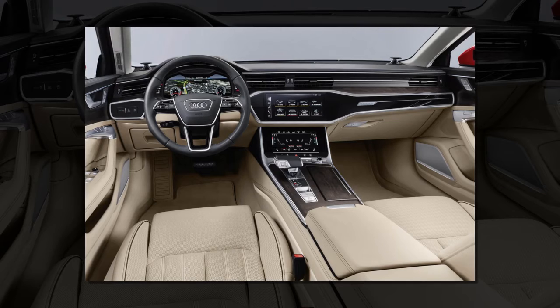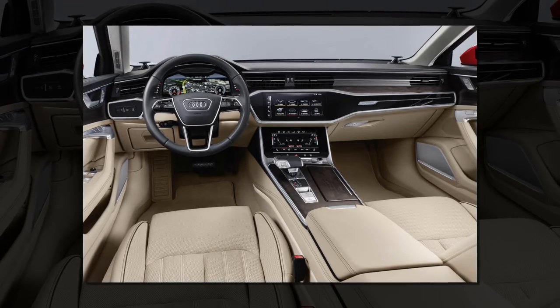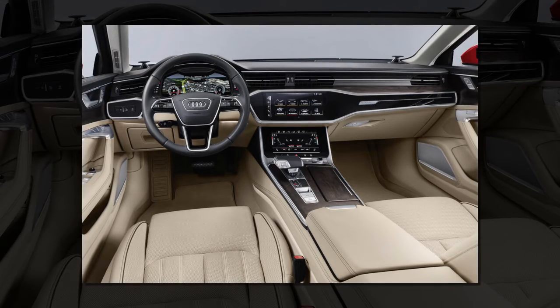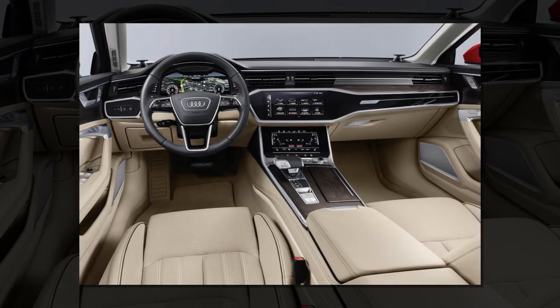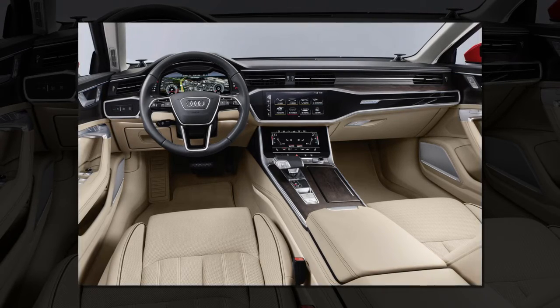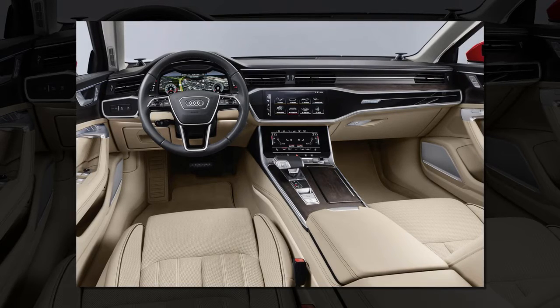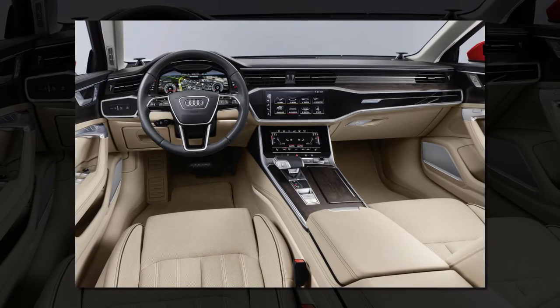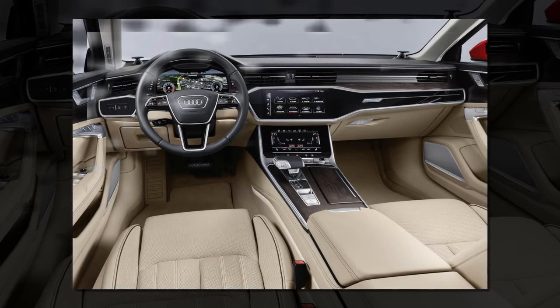MMI Navigation Plus is even more compelling with optional add-on modules, including a choice of two sound systems. The top-of-the-line Bang & Olufsen Advanced Sound System also delivers 3D sound to the rear courtesy of its height information. Telephony is also taken to a new level in operation, sound, and connection quality thanks to the Audi phone box.